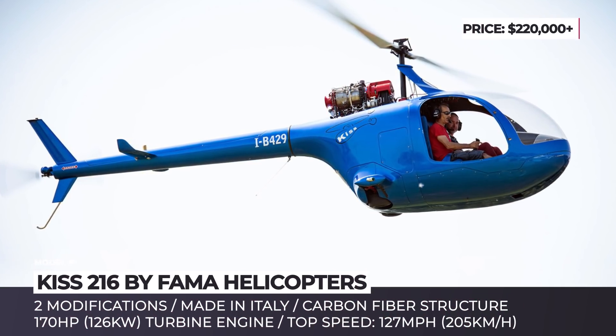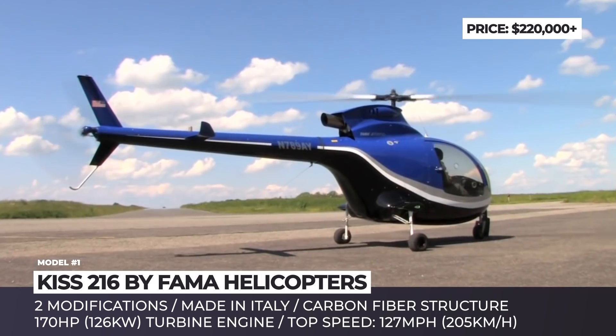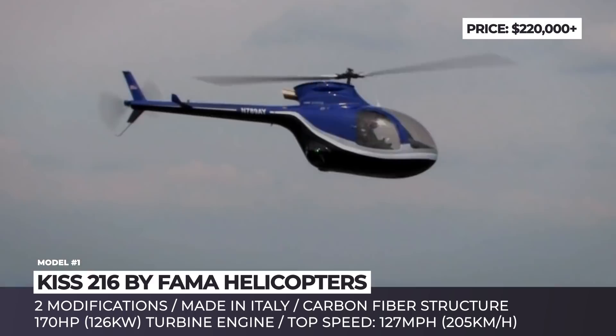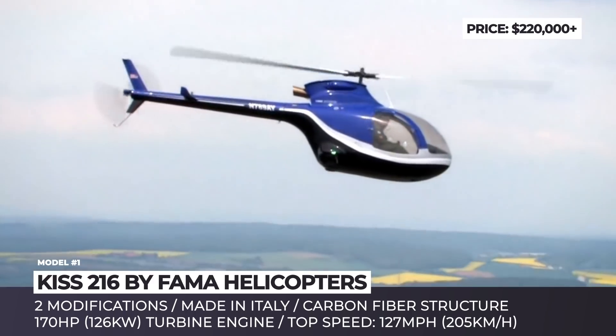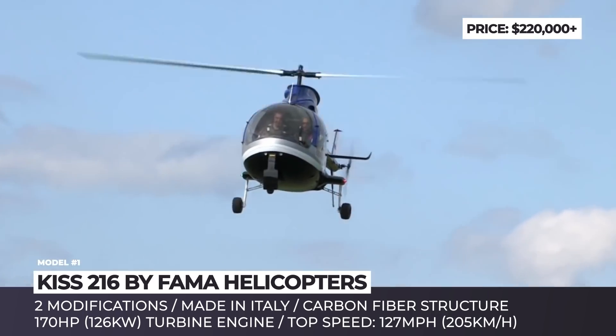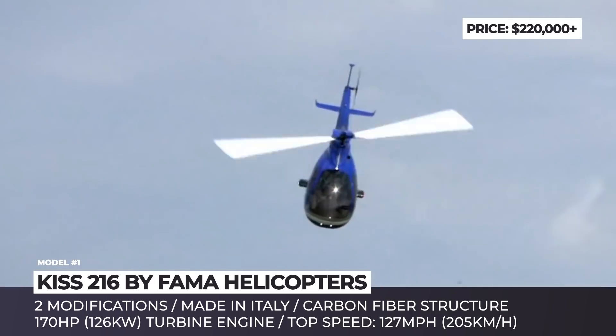KISS 216. Located in the province of Parma, Italy, Fama Helicopters is a family-owned and operated business that was established in 2009 by helicopter flight instructor Antonio Fama and his daughter, experienced pilot Manuela Fama.